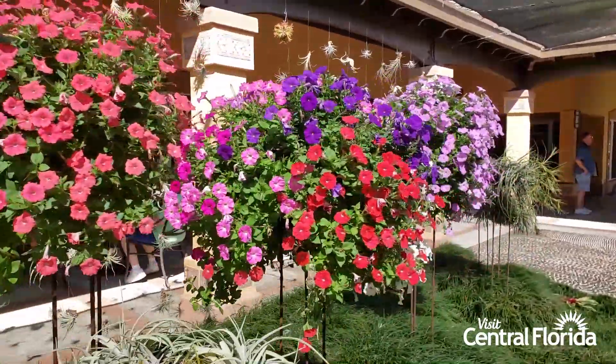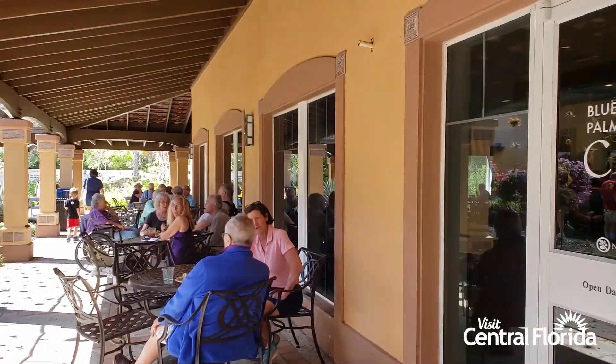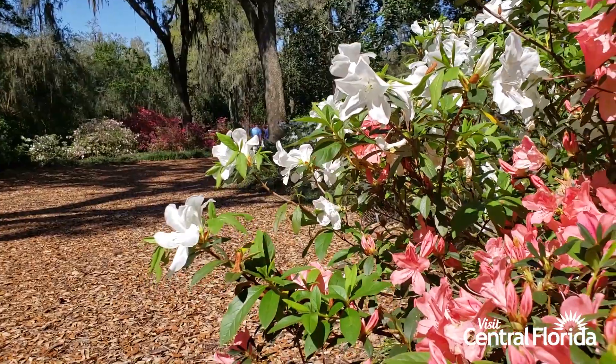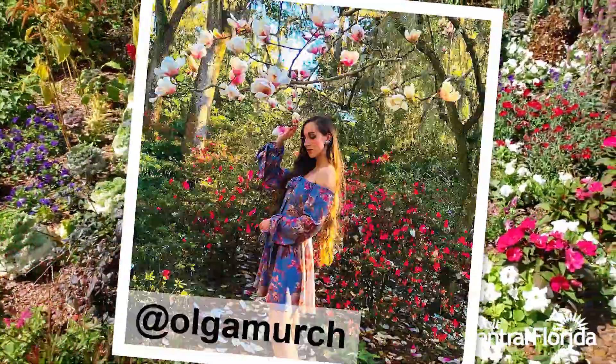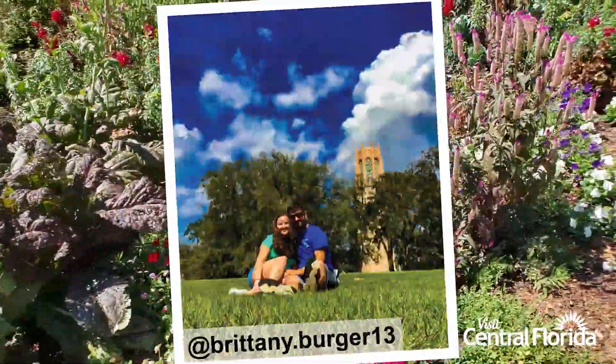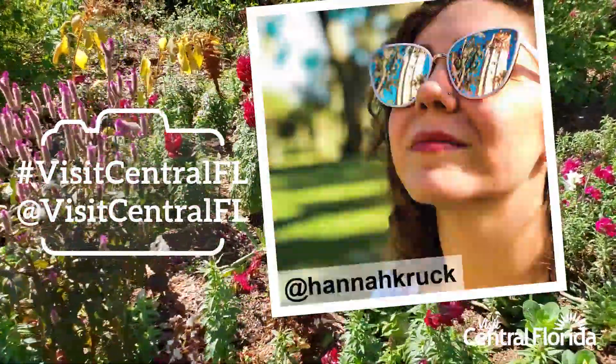The perfect pick-me-up after a day of flower-gazing is an ice cream sandwich or a cold drink from the Blue Palmetto Cafe. The awe-inspiring abundance of blooms creates an ideal backdrop for serious nature photographers and Instagrammers alike. When posting your pictures, be sure to tag us using our handle or hashtag.